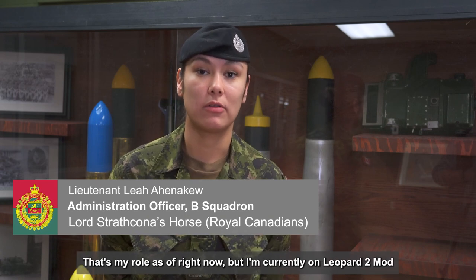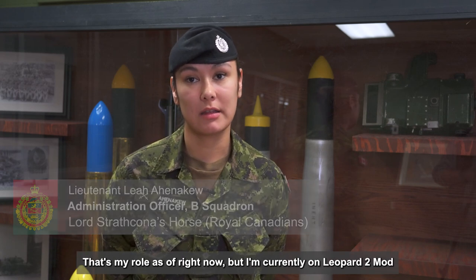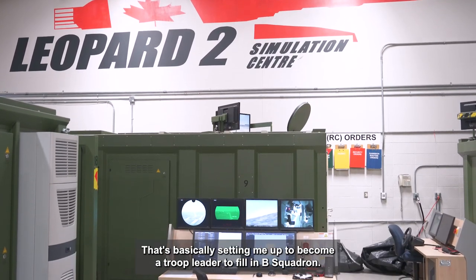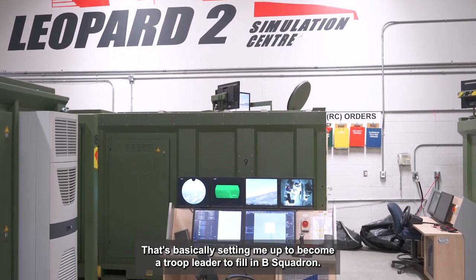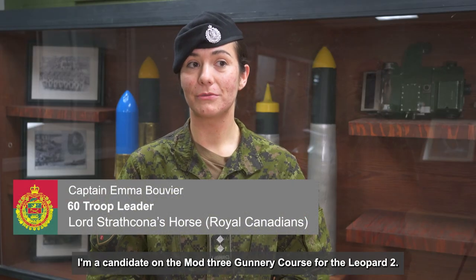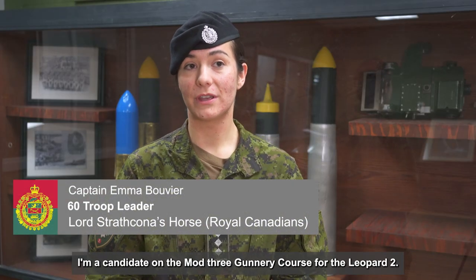I'm currently AO of B Squadron, the administrative officer. That's my role as of right now, but I'm currently on the Leopard 2 Mod 3 course — that's the crew commander portion of the Leopard 2. That's basically setting me up to become a troop leader to fill in B Squadron. I'm a candidate on the Mod 3 gunnery course for the Leopard 2.